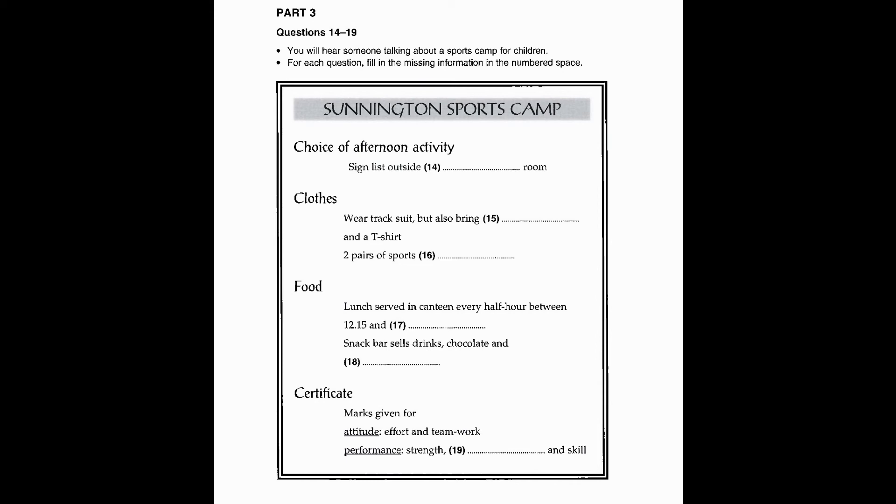Now, clothes. You can wear your tracksuit for most sports, although you should also remember to bring shorts and a t-shirt each day as well, in case it's hot. We do both outdoor sports and indoor activities, so please make sure you have two pairs of sports shoes with you too.